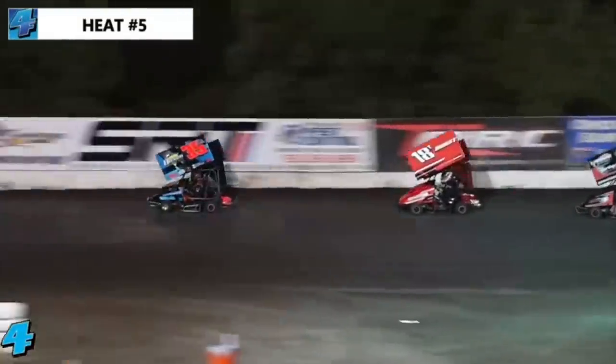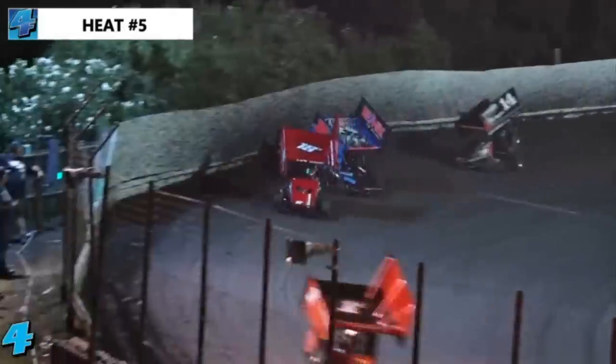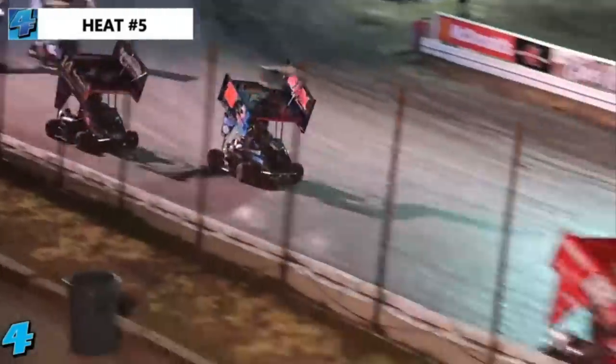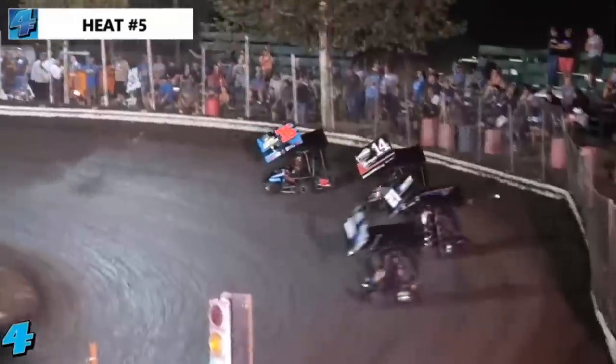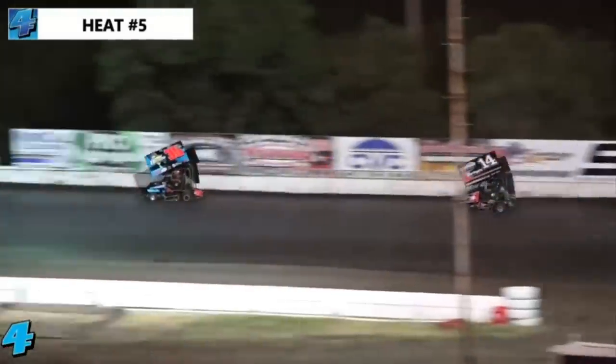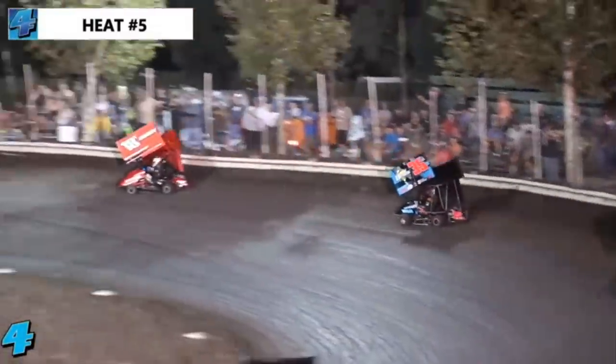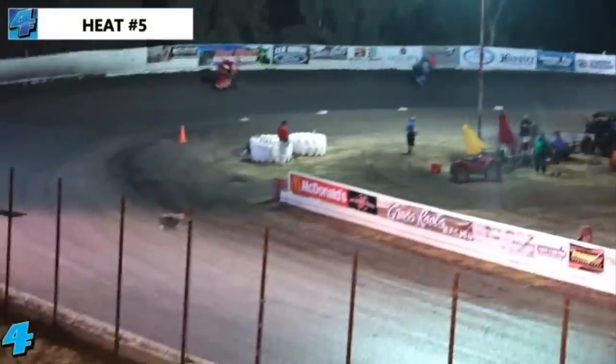Here comes Wren Eberhardt in fourth. We'll see if Holmes can get to the inside of Smits this time — slides up in front of him. Smits had to check up. Tanner Holmes into the second and final transfer spot. Big power move by Holmes — that put him in the main event tomorrow. Casey Smits not done, though. Running third on lap number six, he's got four more circuits to make up some time. Kyle Larson has packed his bags and checked out — he is a full straightaway nearly ahead of your second place car.